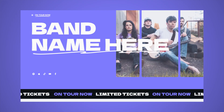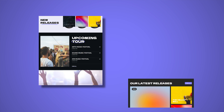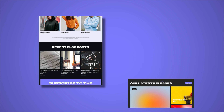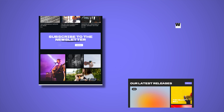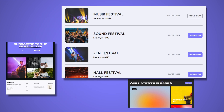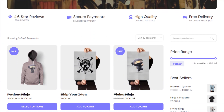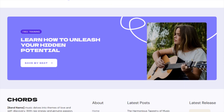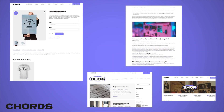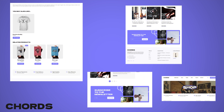Chords comes with its unique band-focused homepage for those who want to feature their band, and also with a beautiful artist-focused homepage for solo artists. You'll find call-to-actions to get people to stream your music on their favorite platforms, and we've even designed an events page to let people get tickets to your next concert. And we took care of merchandise as well, by designing beautiful product pages that work great with WooCommerce.